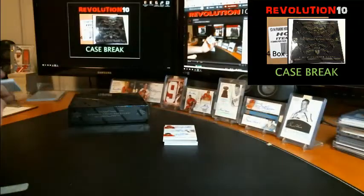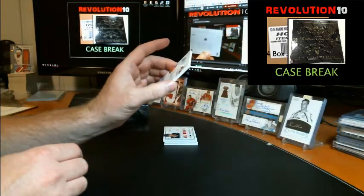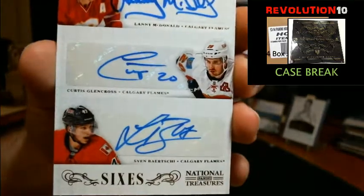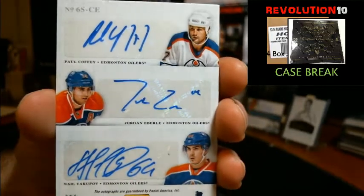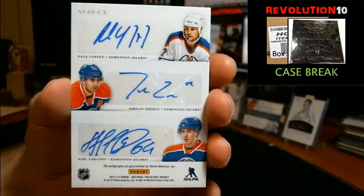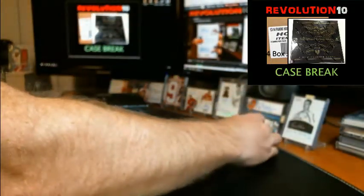The old Jets goes to the Yotes. Wow, look at this — very nice! We've got a Sixes Autograph numbered to 25. This is a big random. One side has three Calgary Flames: Lanny McDonald, Curtis Glencross, and Sven Baertschi. The other side has Paul Coffey, Jordan Eberle, and Nail Yakupov for the Oilers. We'll randomize that between Calgary and Edmonton after the break. Each one will have three slots. That's a sweet card.